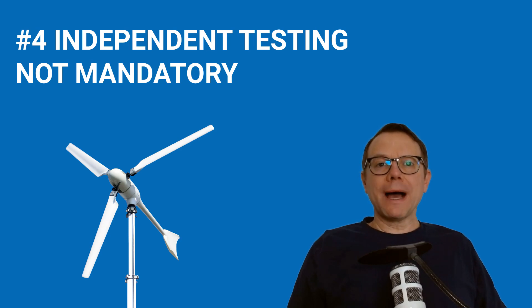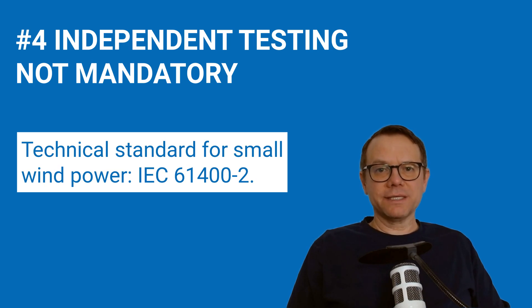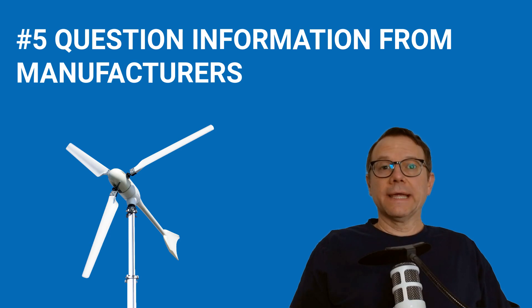Tip number four: before market launch, an independent test of a small wind turbine is not mandatory — trials and tests are voluntary. You should therefore pay attention to whether information on technical inspections is available and whether the manufacturer provides it. The decisive technical standard for small wind power is the IEC 61400-2. A technical test primarily covers performance, noise, safety, and duration tests, all based on IEC 61400-2. Tests carried out by independent organizations such as engineering services, testing institutes, or operators of test fields are particularly helpful for the buyer.